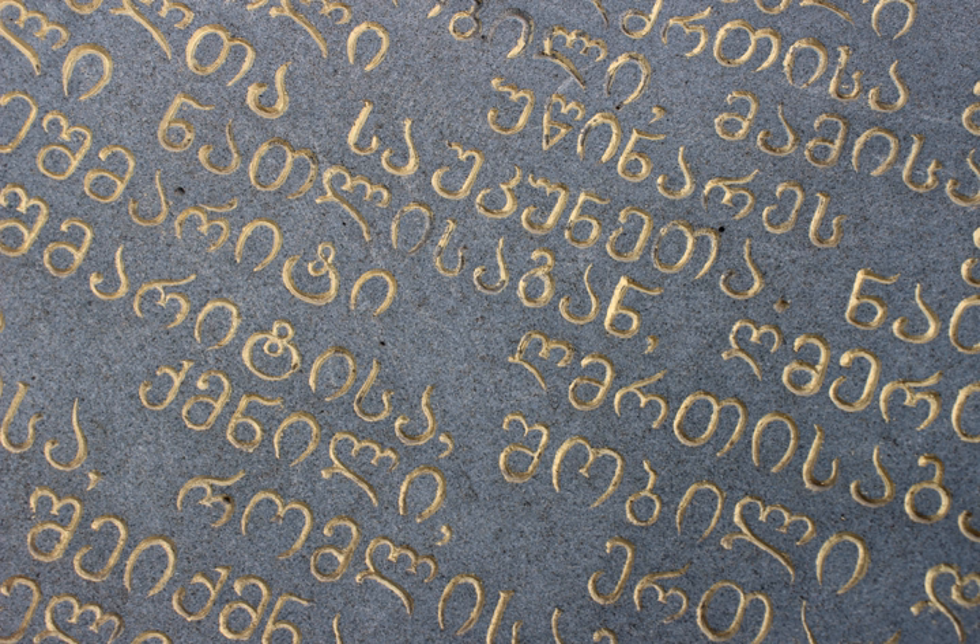In early Asomtavruli, the letters are of equal height. Georgian historian and philologist Pavle Ingoroqva believes that the direction of Asomtavruli, like that of Greek, was initially boustrophedon, though the direction of the earliest surviving texts is from left to right. In most Asomtavruli letters, straight lines are horizontal or vertical and meet at right angles.